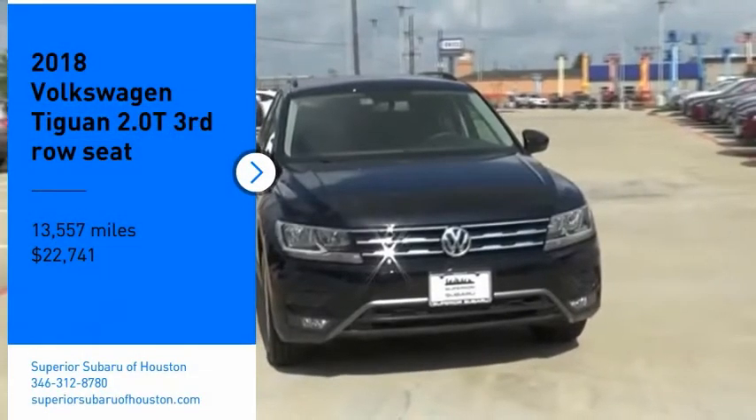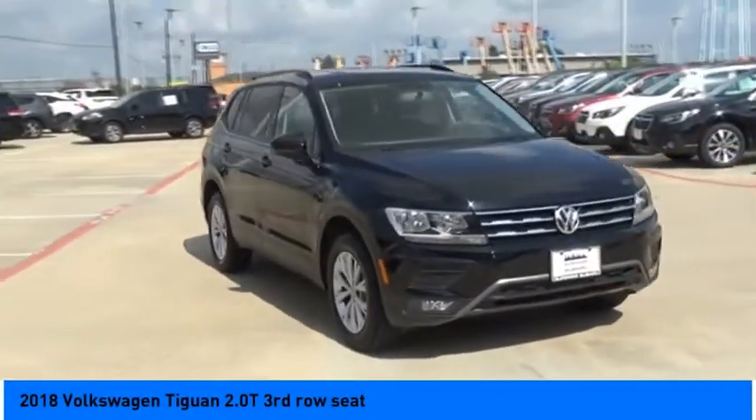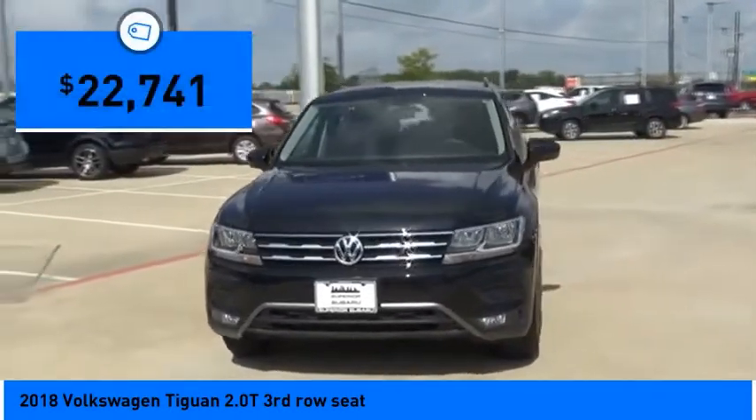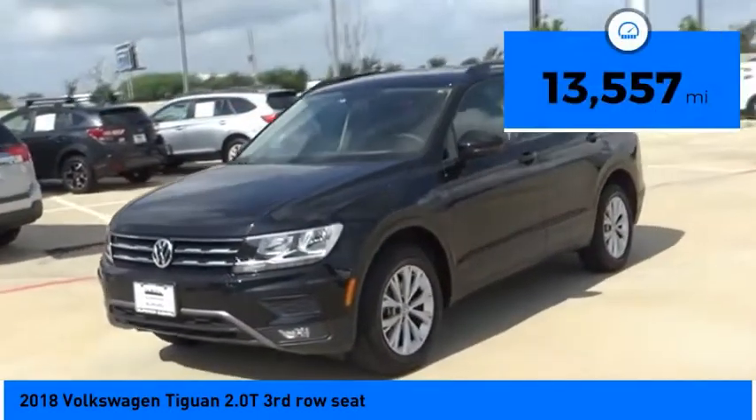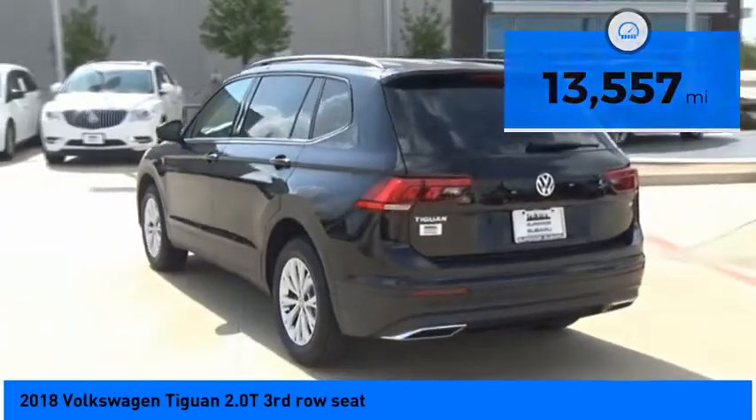Make a great choice today with the 2018 Volkswagen Tiguan. It's good to be turbo — turbo with class, and is priced below $25,000. This vehicle has less than 15,000 miles.